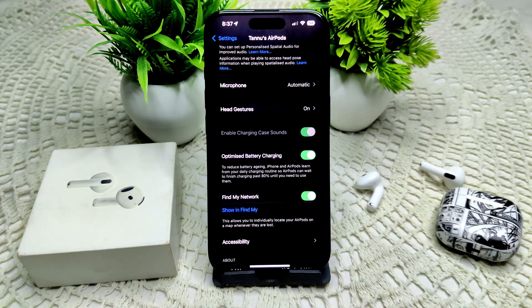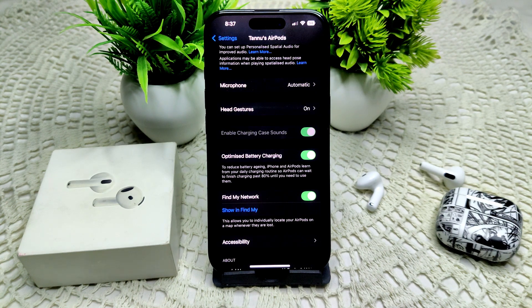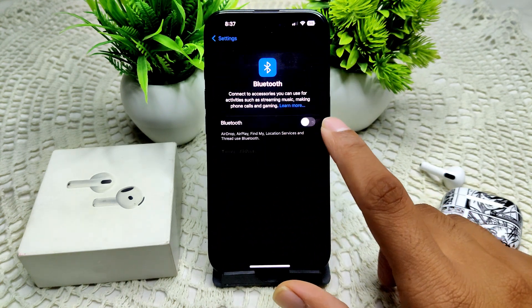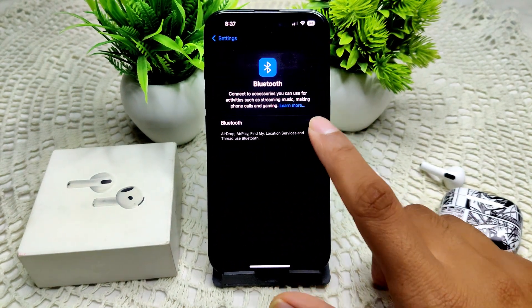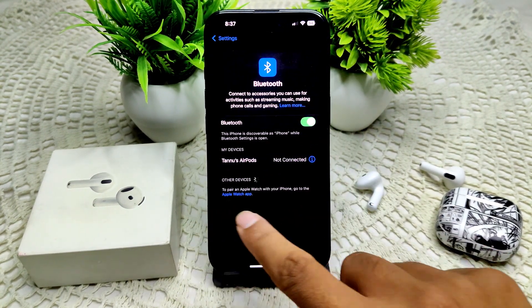If this still does not work, try resetting your Bluetooth and network settings. Turn off Bluetooth on your iPhone for a few seconds, then turn it back on — this can refresh the connection. Turn off Bluetooth, then turn it on again.